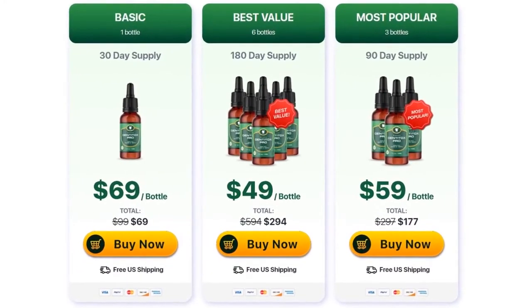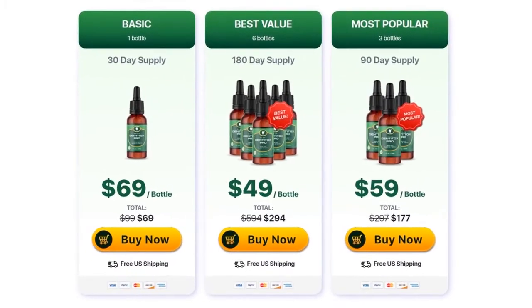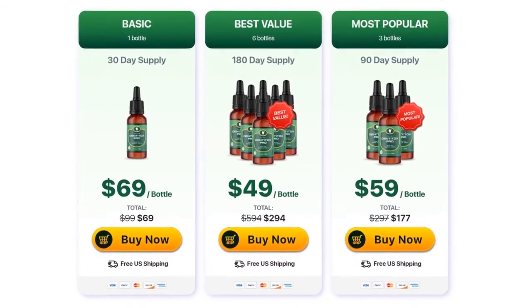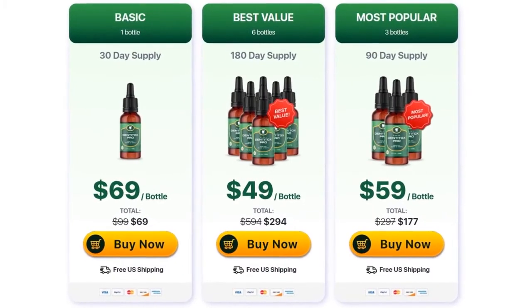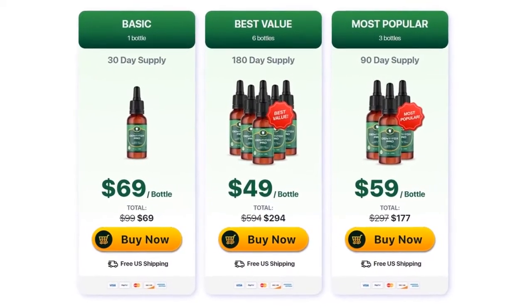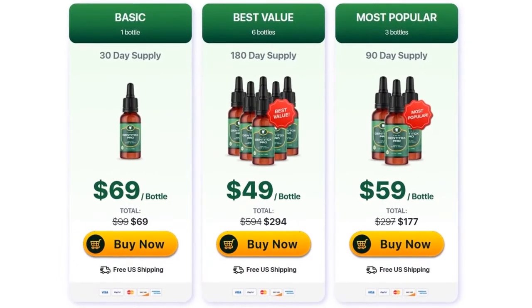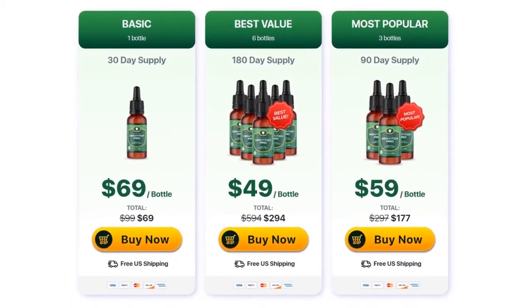I say this so that it does not generate anxiety, and consequently frustration in you. I am here not only to talk about Dentitox Pro, but also to warn and guide you as to your expectations. The manufacturer gives a 60-day guarantee, and if for any reason you are not satisfied with your results, you will be fully reimbursed. I left the link to the official website just below in the description and in the comments of the video.